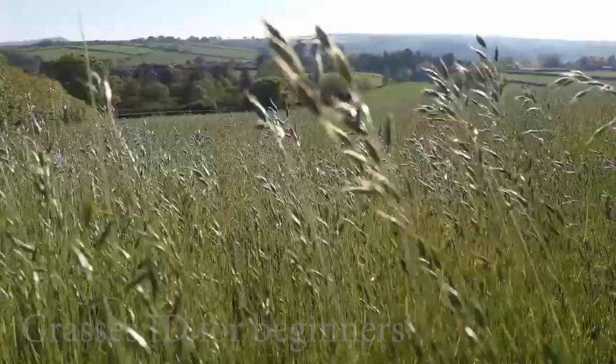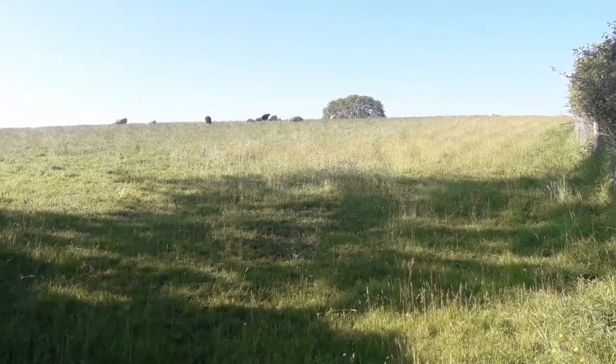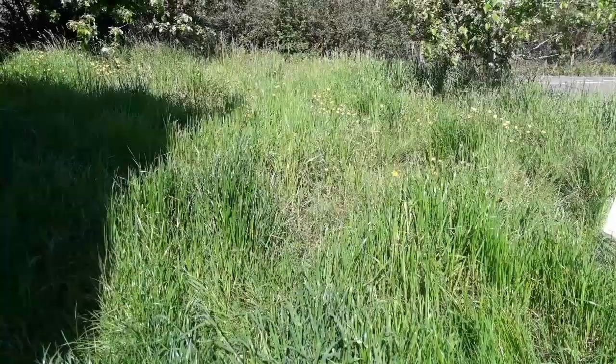Hi, my name's Barney and I'm an ecologist at the Donkey Sanctuary. I'd like to talk to you about grasses. Grasses are extremely important — they provide habitat and shelter to all sorts of wildlife and invertebrates, and also food and nutrition for the animals that graze upon them. In this video I'll introduce you to key grass species around Buckfastleigh, how to identify them, and look at grassland communities, how they're managed and why they're important.